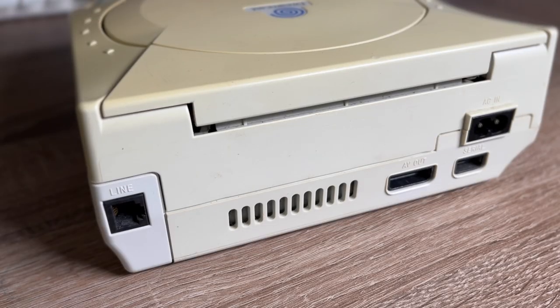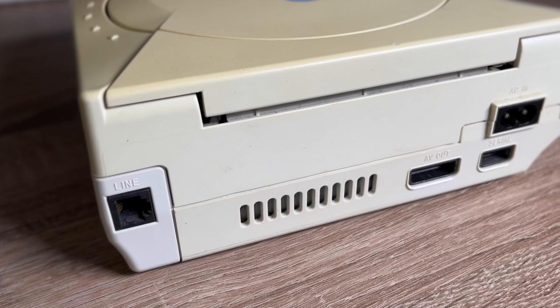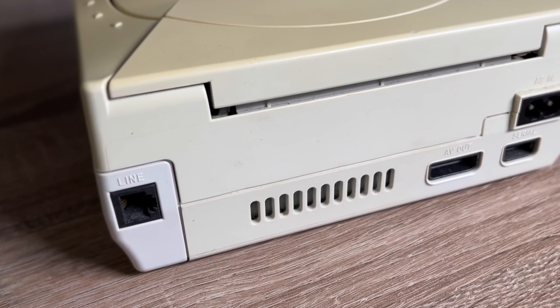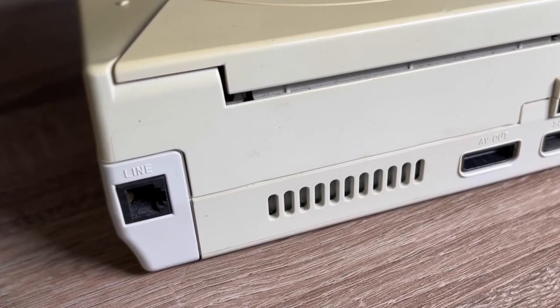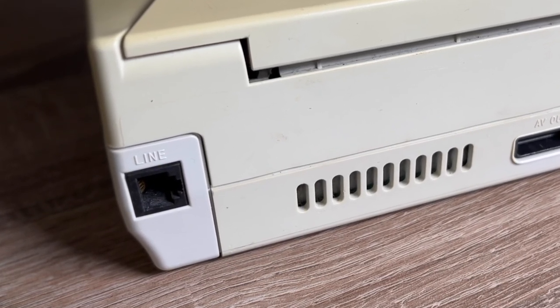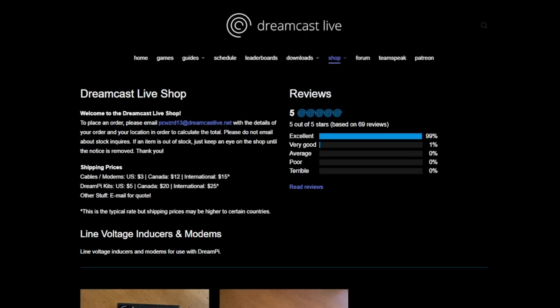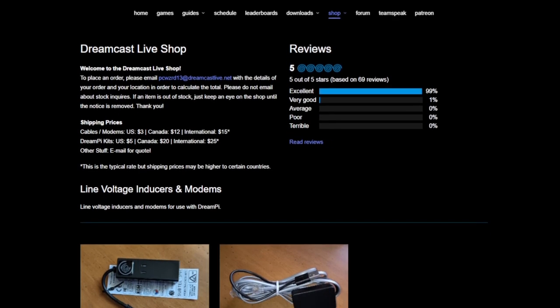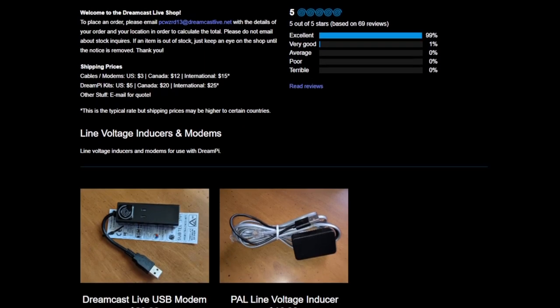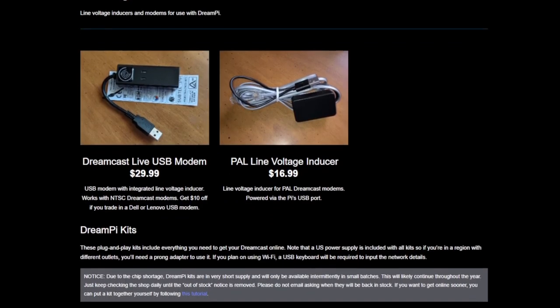The Dreamcast had so many innovative features that would be found on other consoles that came after, including the built-in modem. Previous consoles had add-ons to allow you to game online, but the Dreamcast was the first console that came with a dial-up modem fitted out of the box. And even though dial-up internet isn't really a thing for most of us these days, there are still some very affordable and easy solutions to get your Dreamcast online in 2022, including DreamPie, which many people still use to play the classic Dreamcast games online.